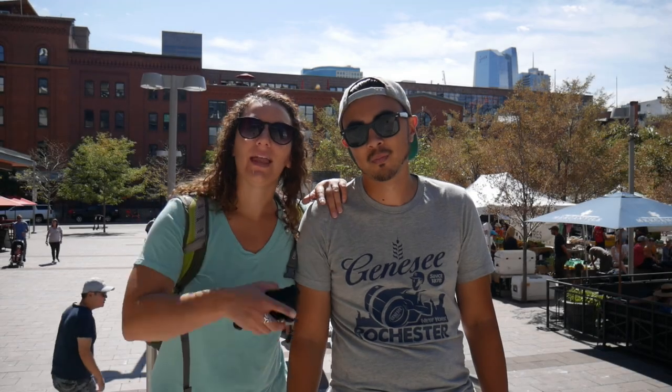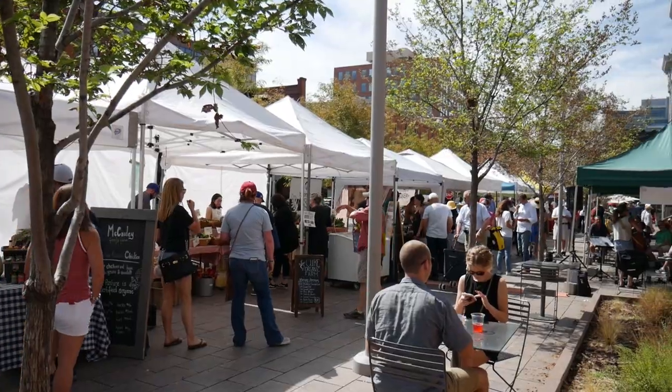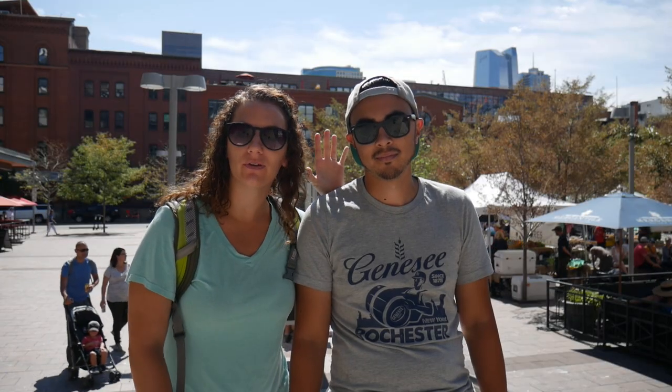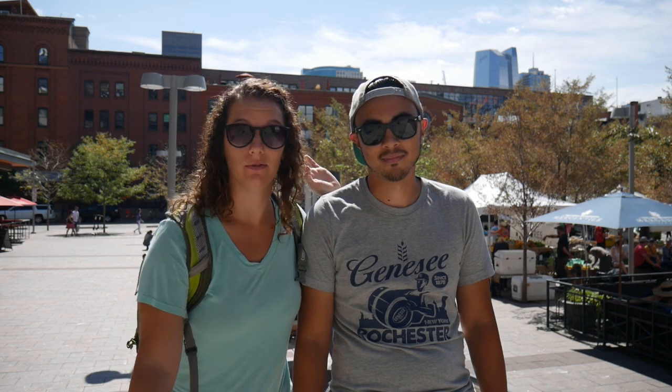We made it to Union Station for the farmer's market. This is our second stop today on our last day in Denver. I remember when we used to live downtown, this was one of my favorite spots to come. I can already smell the food and it smells delicious — let's go take a look and get some food.